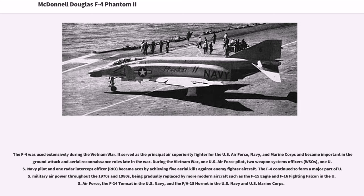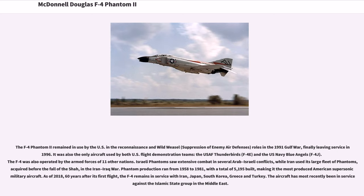The F-4 continued to form a major part of U.S. military air power throughout the 1970s and 1980s, being gradually replaced by more modern aircraft such as the F-15 Eagle and F-16 Fighting Falcon in the U.S. Air Force, the F-14 Tomcat in the U.S. Navy, and the F/A-18 Hornet in the U.S. Navy and Marine Corps. The F-4 Phantom II remained in use in the reconnaissance and Wild Weasel (suppression of enemy air defenses) roles in the 1991 Gulf War, finally leaving service in 1996. It was also the only aircraft used by both U.S. flight demonstration teams, the USAF Thunderbirds (F-4E) and the U.S. Navy Blue Angels (F-4J).